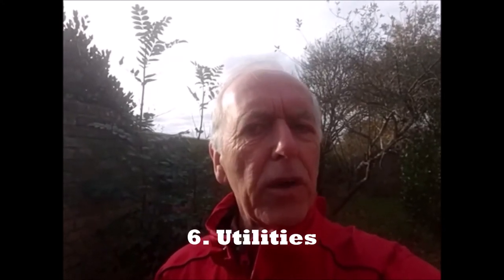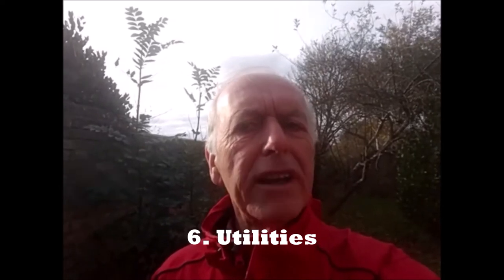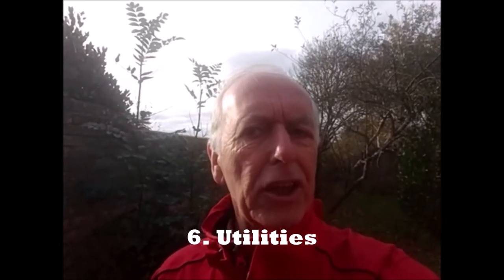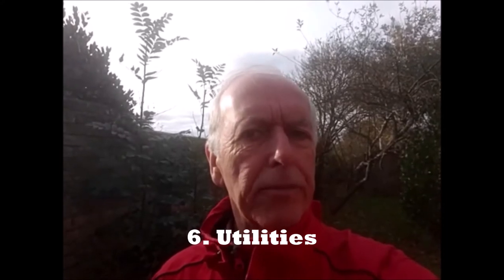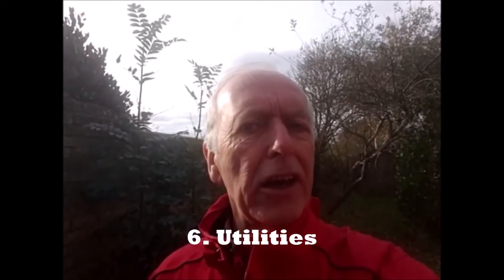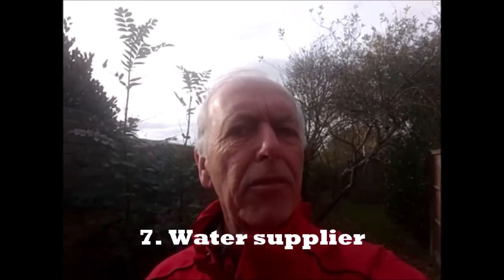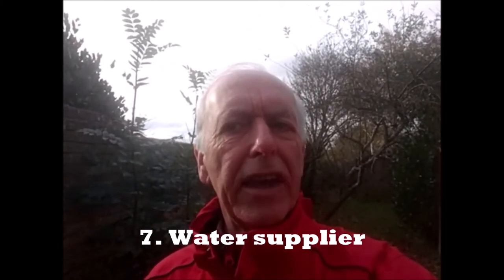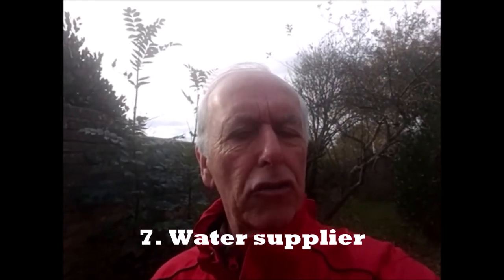Number six: notify your gas and electric supplier. You should have already taken meter readings before you moved out. Then you need to take new meter readings at your new home to ensure you get the most accurate bill possible. When you move home you can stay with the same energy provider or change to a new one, although check the conditions of your contract first. Also update your water supplier account — this is another job that requires you to speak to a supplier, although you might be able to change your address online.